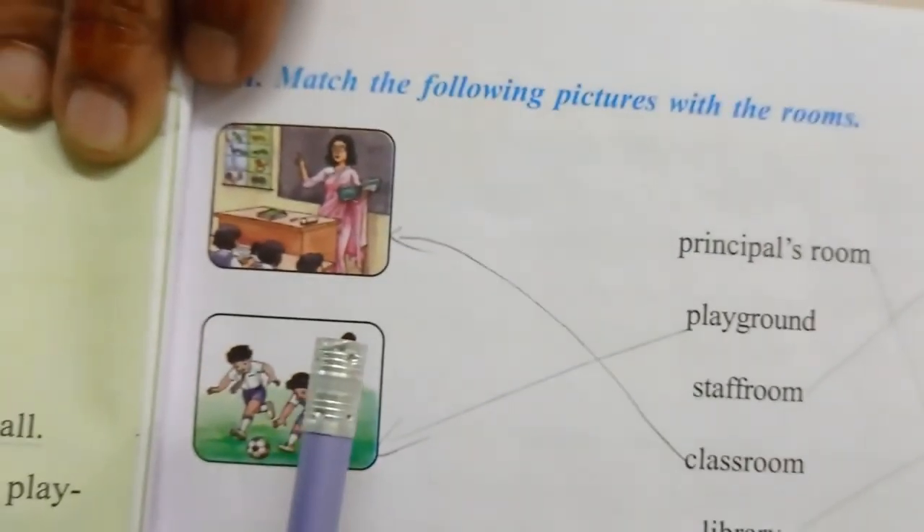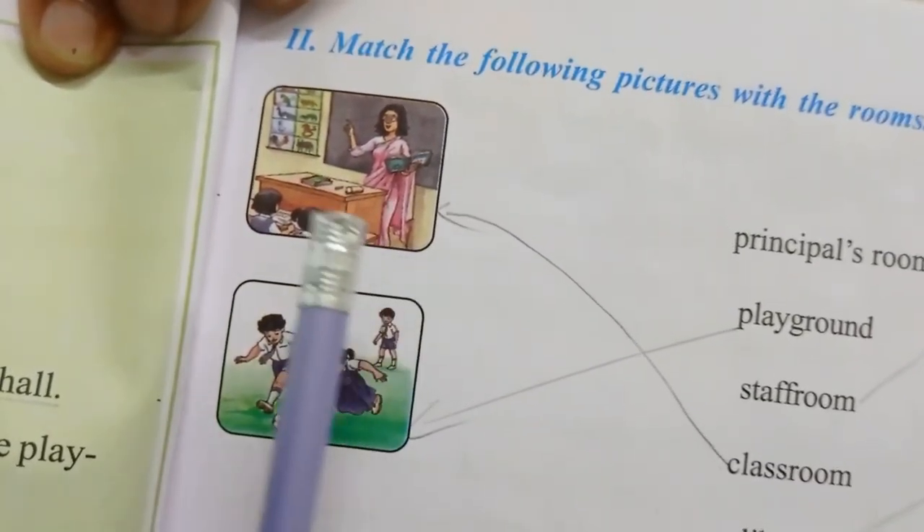We do our prayers in the assembly hall. We should maintain silence in the library. The teachers relax in the staff room during free periods. We should be punctual to school. These are the fill in the blanks. Now you can see the match the following.